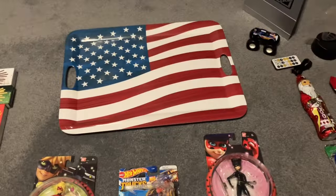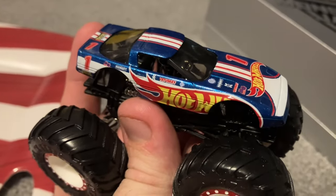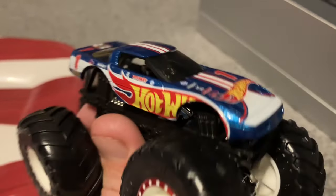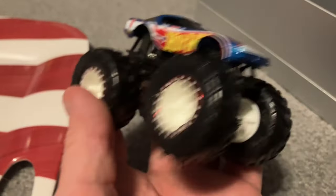Over here we have a Hot Wheels Monster Trucks Corvette — a Vetsky Hot Wheels Monster Trucks Corvette with the blue and white Hot Wheels, you know, the typical Hot Wheels paint job. It's really cool, it's really nice.